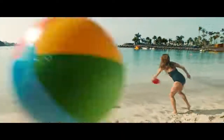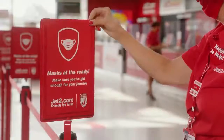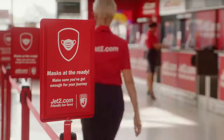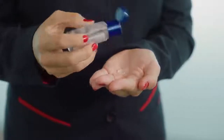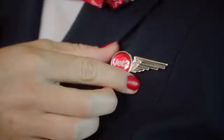At JET2, we're ready to welcome you back on board and get you back on holiday. But the world is a little different these days, so we'd like to tell you about some new measures we've introduced to keep everyone safe and sound. We're all in this together and we're doing everything we can to bring you the same VIP service you're used to every step of the way. We'll just be smiling behind our masks for now.